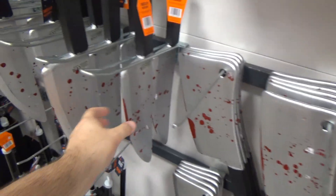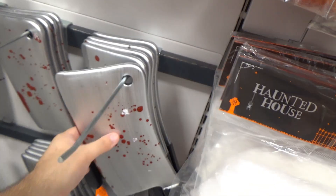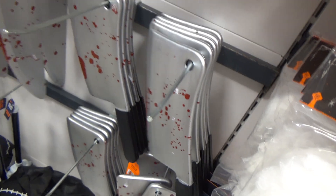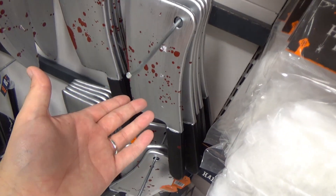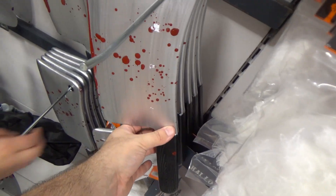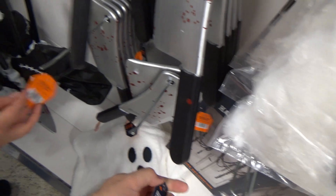Down here you've got your classic plastic butcher knives and hatchets. These ones with the hole in them so they can hang are actually really hard to find online, but you see them in shops everywhere. They're £1.99 — at two quid you can get yourself a very decent-looking butcher knife. The paint job's not too bad.